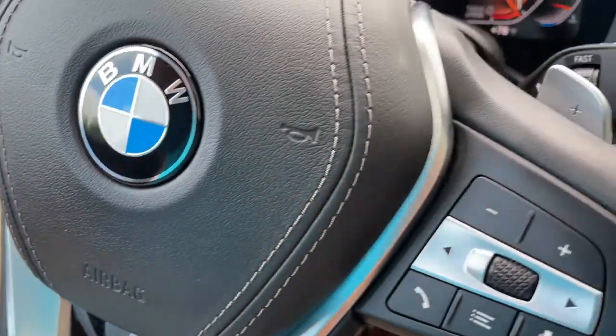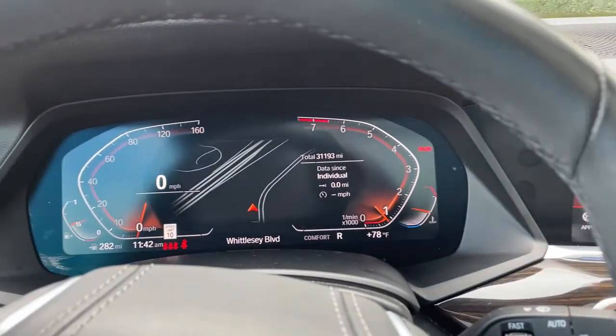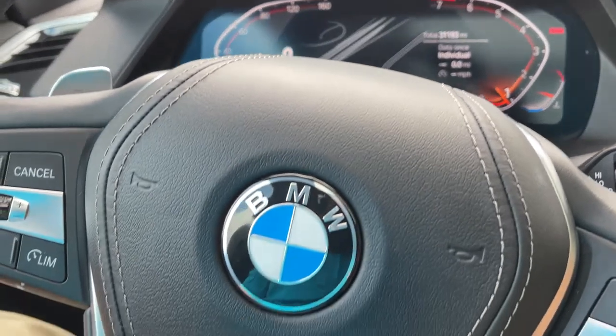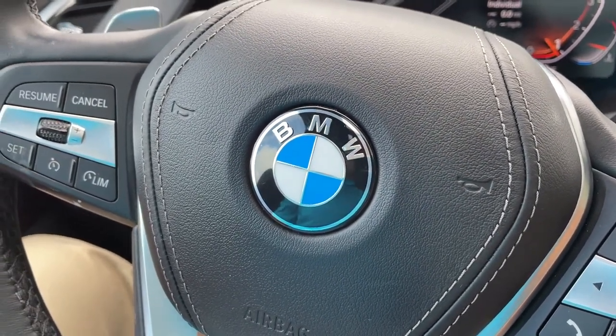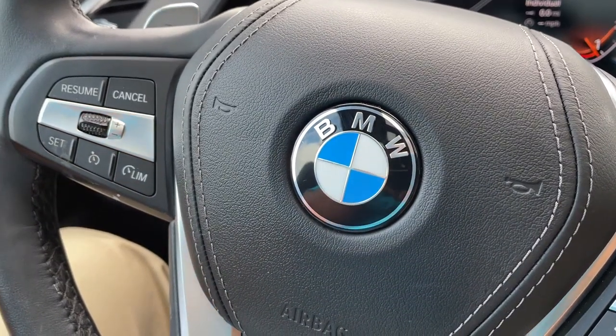So there you have it — model year 2019 X5 Phytonic Blue with Cognac interior, 20-inch wheels, 31,000 miles, still has remaining factory warranty and is BMW certified. Just traded in here, it's looking for a new home. So let us know how we can help you, because we'd love to see you in it. Talk to you soon, bye-bye.